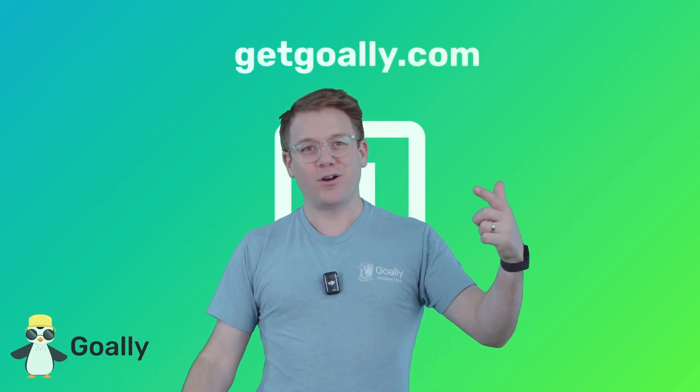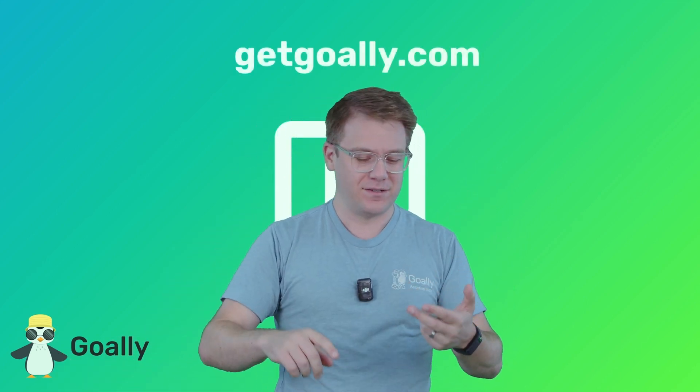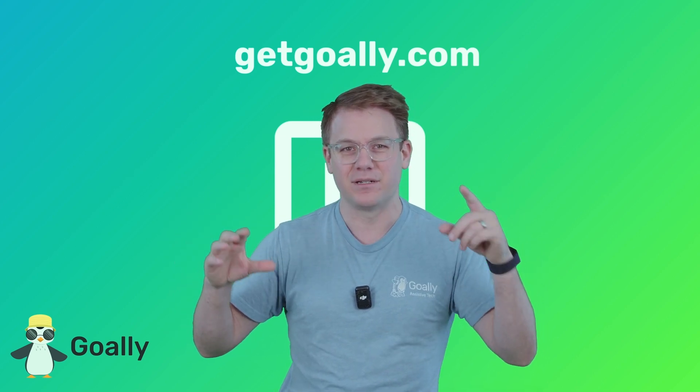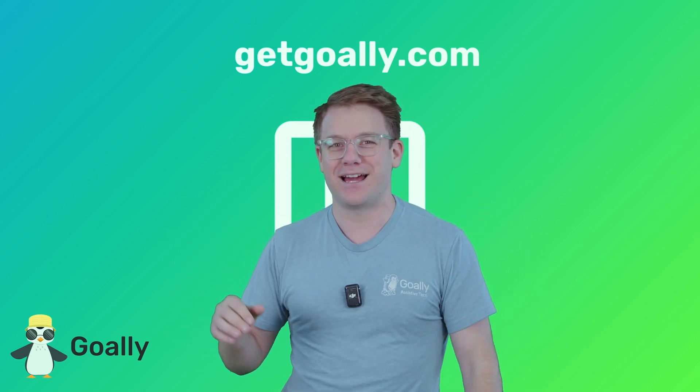My mind is blown! Where can I learn more about these videos? Oh yeah, GetGoalie.com. There's no ads, there's no junk, just cool stuff for kids and a dedicated tablet. Check it out, GetGoalie.com.